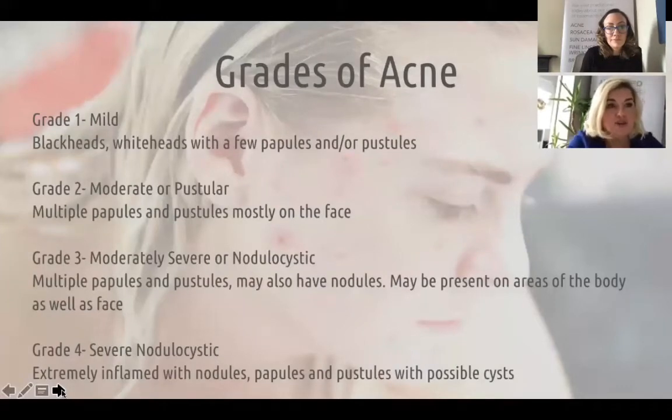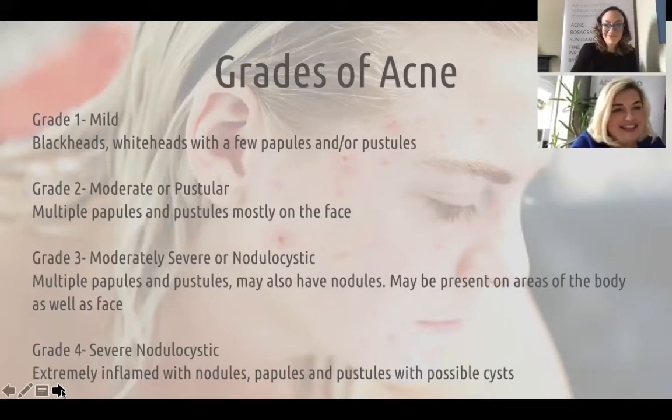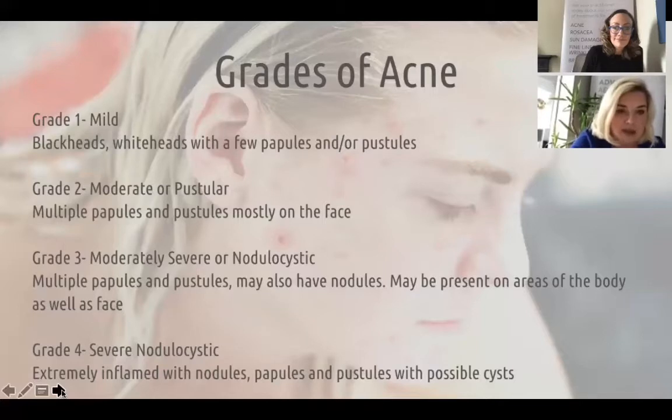There are different grades of acne. The mildest form would be blackheads and whiteheads and just a few papules or pustules. Then grade two is more moderate and probably the most common — multiple papules and pustules mostly on the face, very common in teenagers. Then the moderately severe and nodulocystic grade involves multiple papules, pustules, and may also have nodules, and could be present on all areas of the body. We do see a lot of clients whose back or chest area is inflamed with acne, as well as the shoulders and arms.